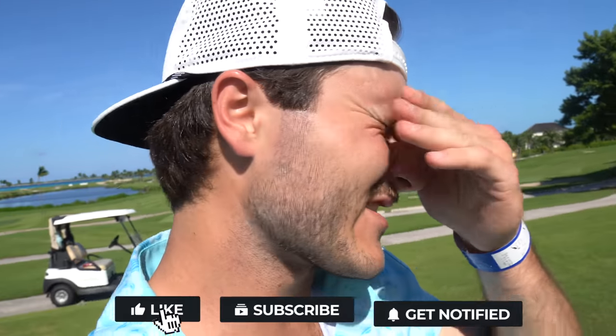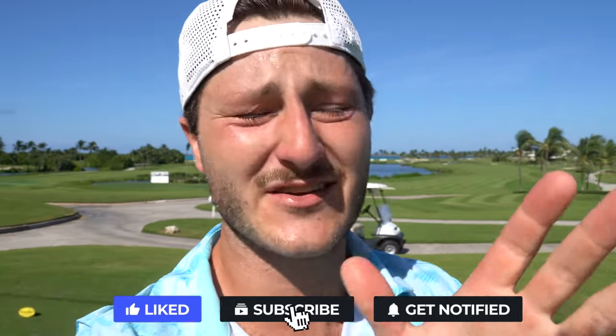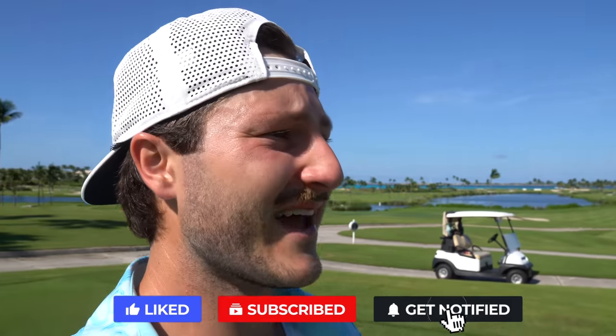Welcome back to another Bubby Golf video. I'm heading up to hole 10 of part 2 at the Bahamas — beat my record. Quick update: if you haven't watched the first video, go watch that one because this is part 2. We are two over through nine holes. The last two holes on the front nine I made the best up and downs of my life, but yeah, let's get right into it.